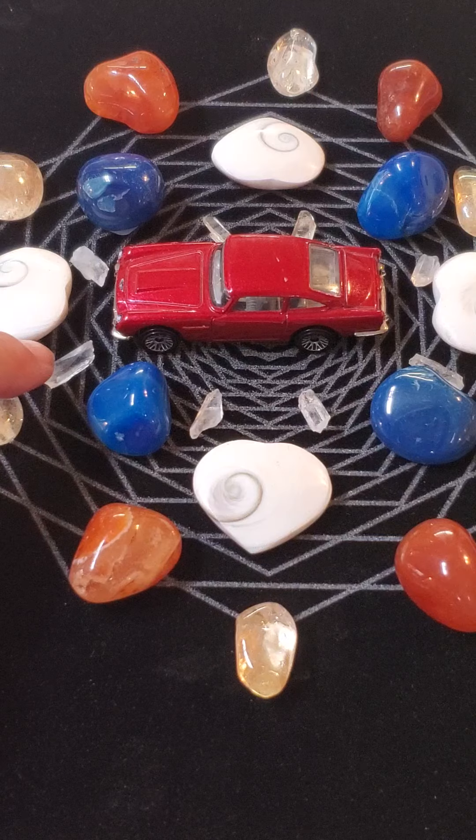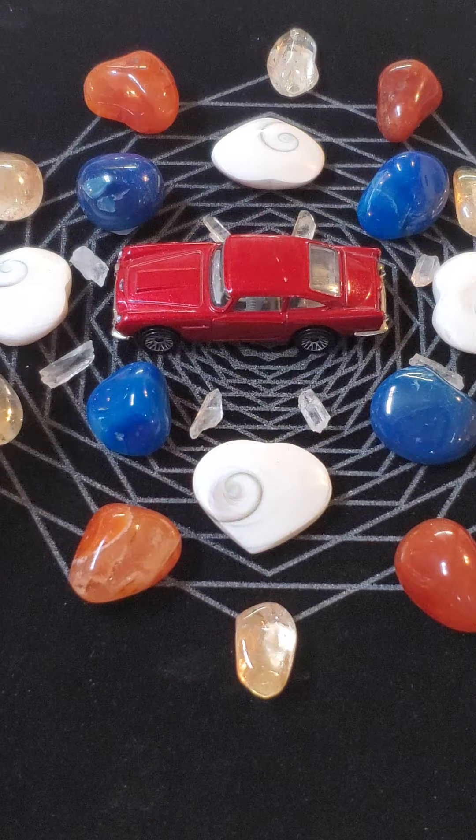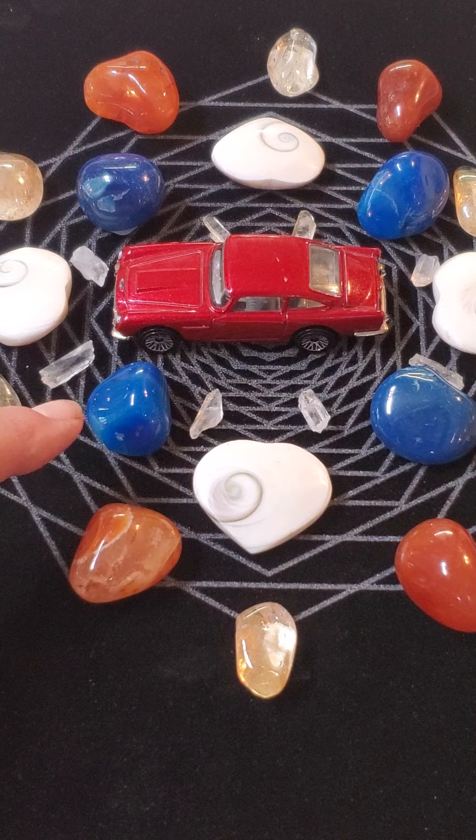Next we have eight of the little clear quartz pieces. Those are amplifiers — they help raise the frequency.